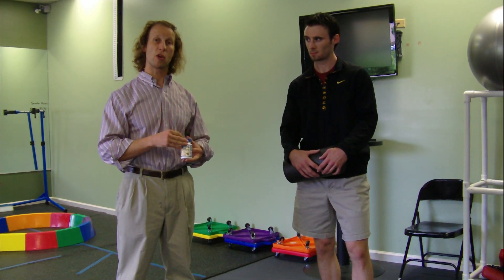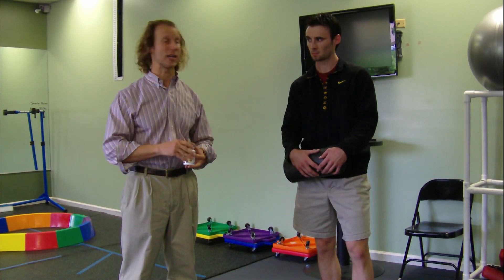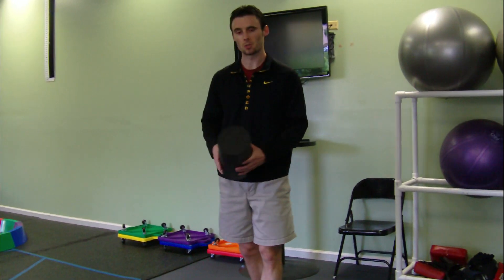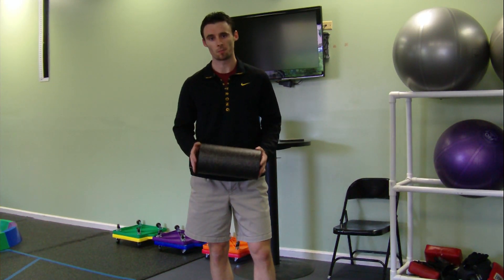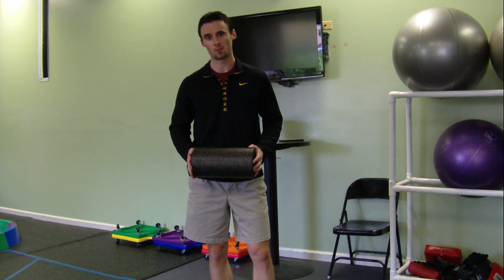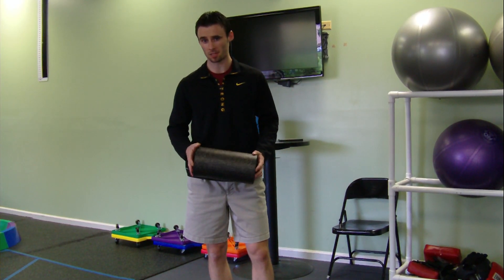Now we're going to go over to the fitness aspect of it — myofascial release with Chris Kindrick. One of the really cool things you can start to incorporate in your exercise routine is to start using a foam roller. JP talked about inflammation, and this is a great tool to decrease inflammation in and around your muscles, specifically in and around the muscle fascia.